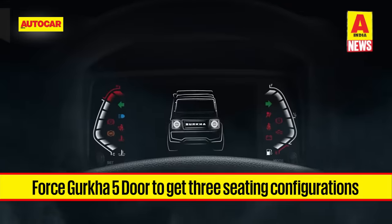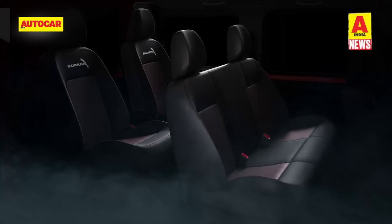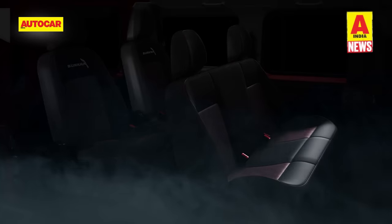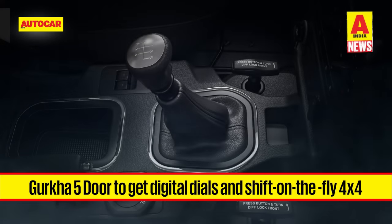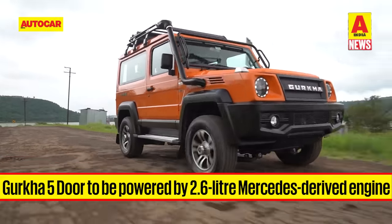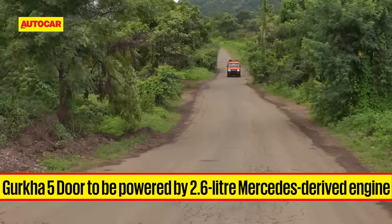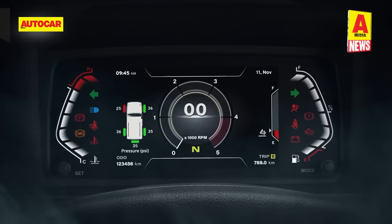We're just days away from the launch of the 5-door Force Gurkha, and we've learned that the model will be available with three seating configurations: a two-row five-seater, a three-row six-seater with captain's chairs for all seats, and a three-row seven-seater with a bench for the middle row and captain's chairs for the first and third row. Access to the third row will be from the rear doors. Force Motors' latest teaser reveals digital instruments as well as a shift-on-the-fly four-wheel drive knob in place of the 4x4 lever seen on the three-door Gurkha, though it will continue to use full-type front and rear diff-lock levers. Like the standard three-door Gurkha, the five-door model will be powered by the Mercedes-derived 2.6-litre diesel mated to a five-speed manual transmission.